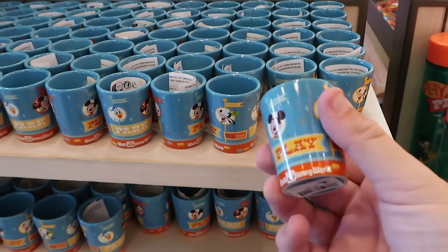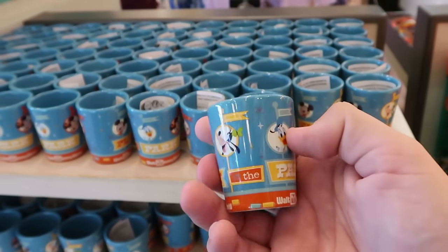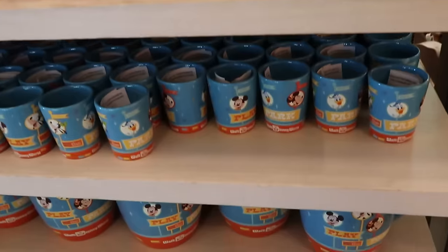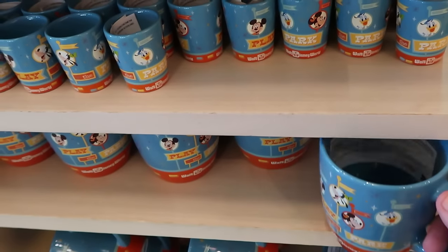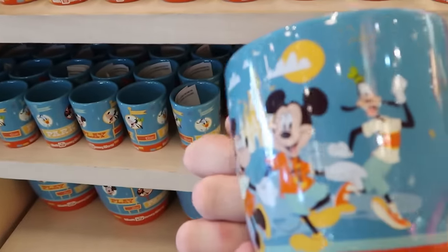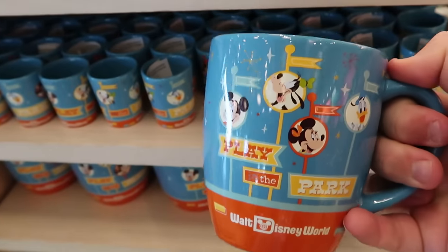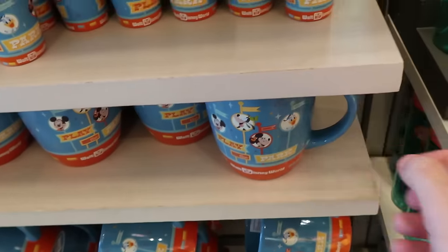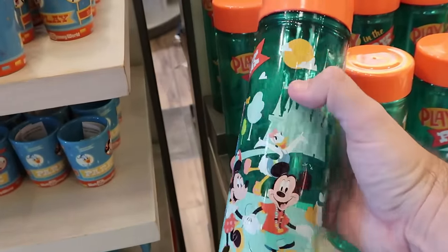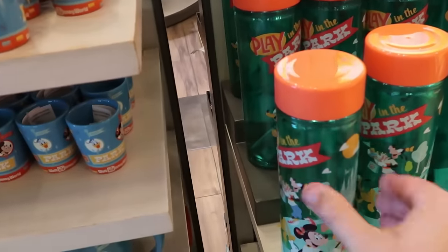A few other new items in this collection include a shot glass or toothpick holder with the banner of Mickey, Goofy, Donald, and Minnie Mouse for $9.99. Underneath, they have the matching coffee mug with the same 'Play in the Park, Walt Disney World' design with all the main Disney characters — it's an oversized mug at $16.99. There's also the matching water bottle with the Disney characters holding their autograph books in front of Cinderella Castle for $22.99.